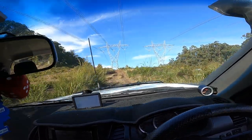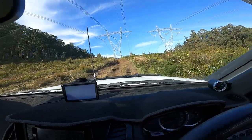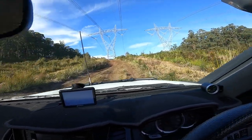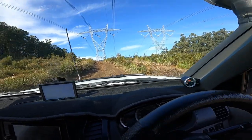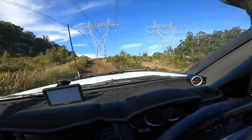Hey guys, welcome back to the channel. So I went out to Bunyip State Forest over the weekend to do a couple more tracks and whatnot. Lost a bit of footage from the first couple of hours unfortunately, so the video is gonna be a bit choppy. But yeah, sit back and enjoy and hopefully it looks all right.